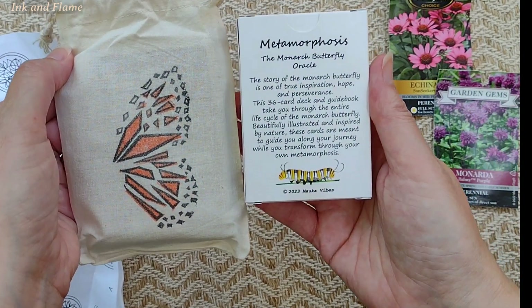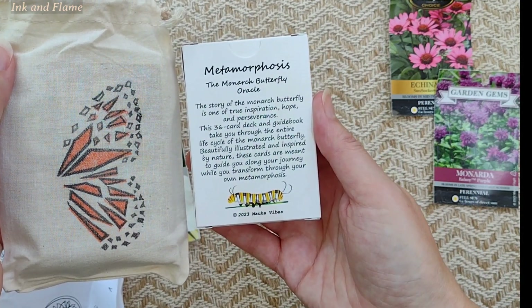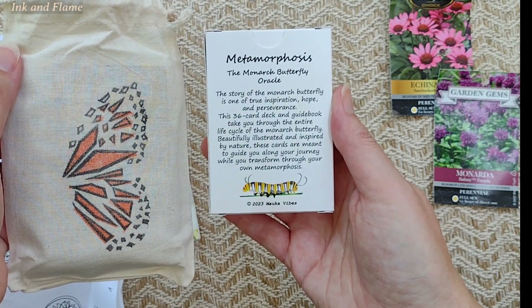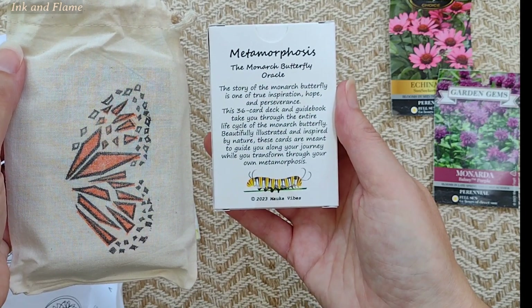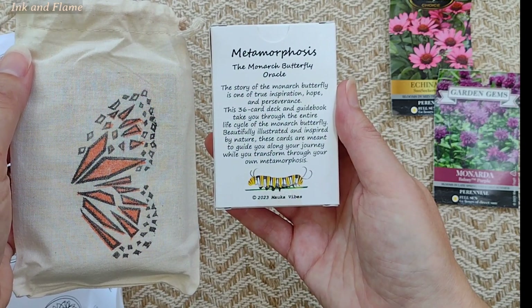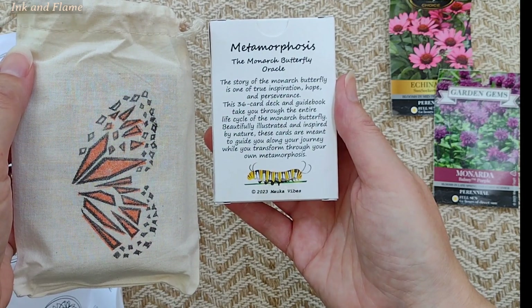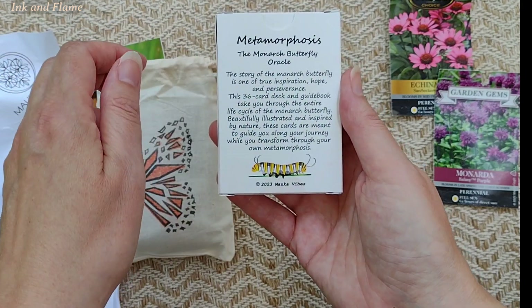It says here: 'The story of the Monarch Butterfly is one of true inspiration, hope, and perseverance. This 36-card deck and guidebook take you through the entire life cycle of the Monarch Butterfly. Beautifully illustrated and inspired by nature, these cards are meant to guide you along your journey while you transform yourself through your own metamorphosis.' Well, isn't that cute? A bee just landed — as long as it doesn't sting me, it's just curious.